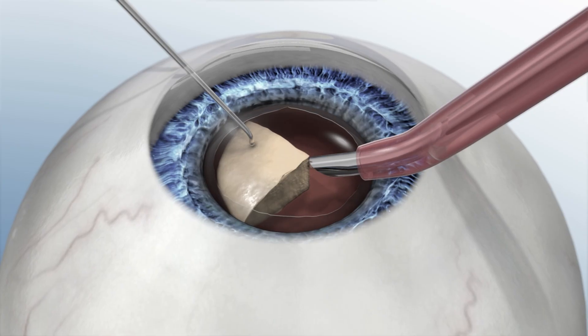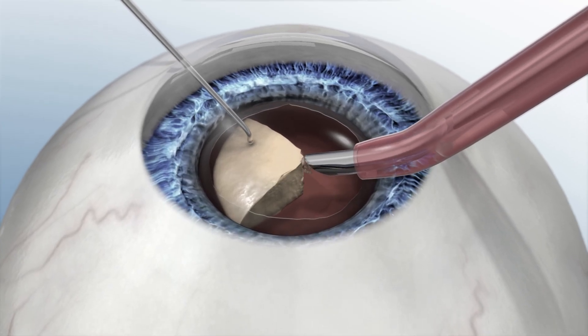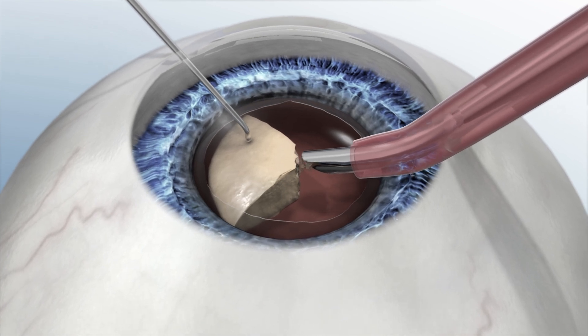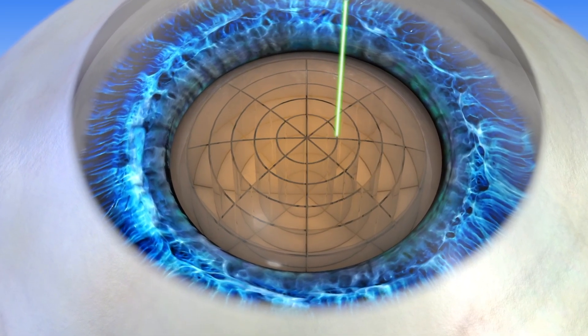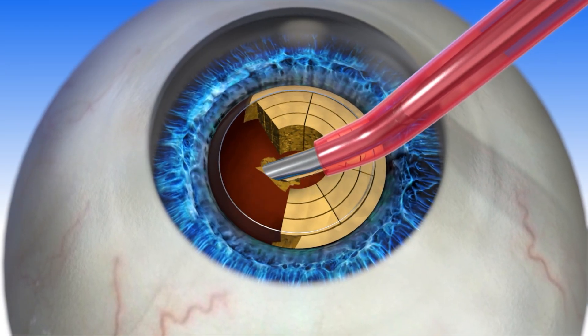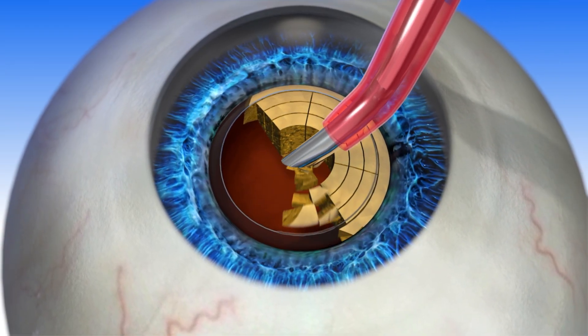Number two, it cuts down on complication rates. You don't need to use as much energy to get the cataract out. So people who have really dense or advanced cataracts, we use the laser to break the lens up, and that allows for an easier evacuation, less healing time, better visual recovery.